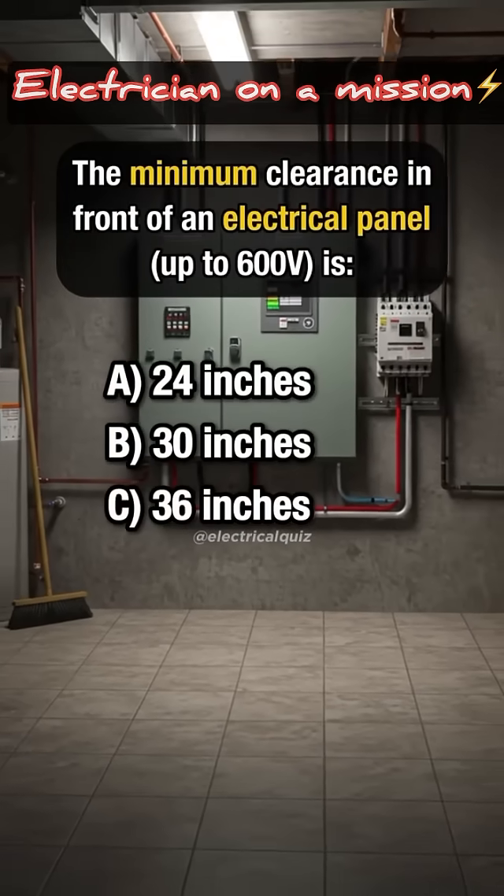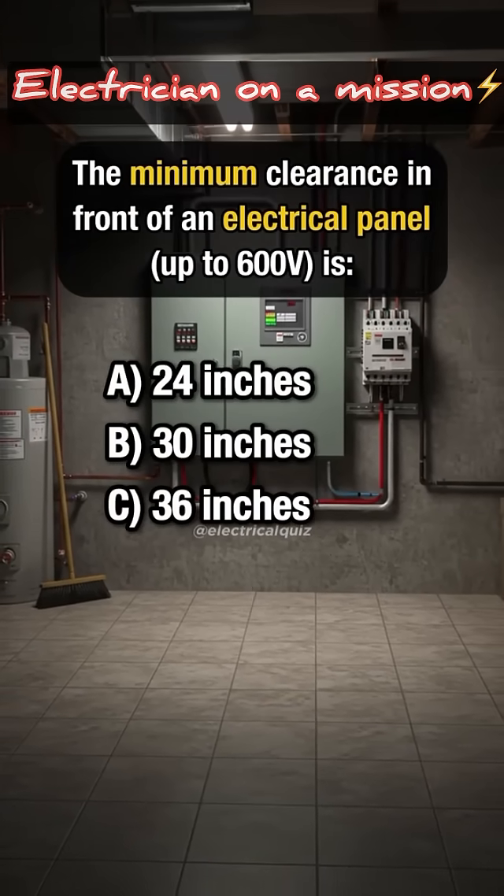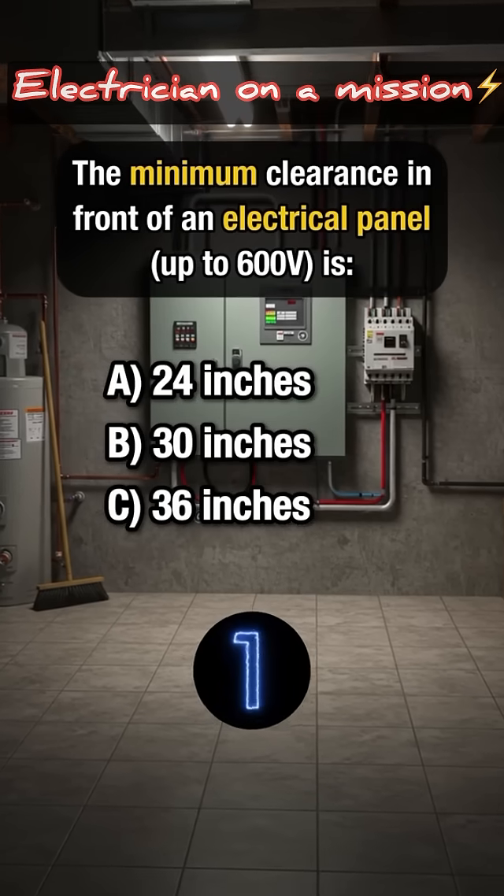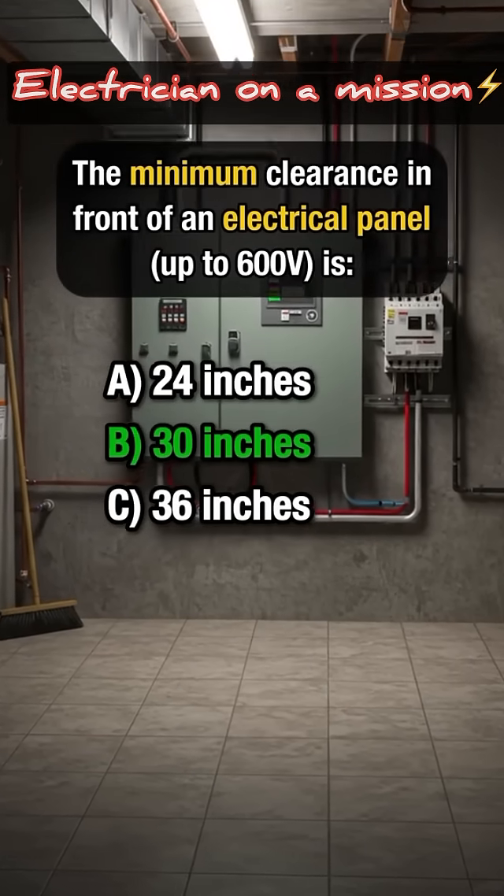The minimum clearance in front of an electrical panel is — Answer B: 30 inches.